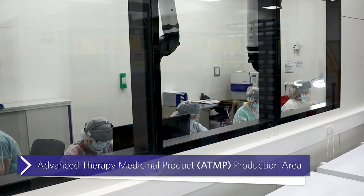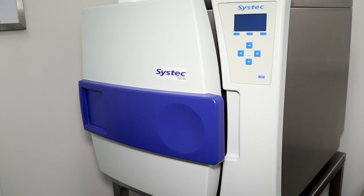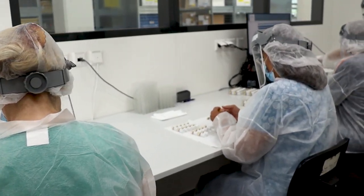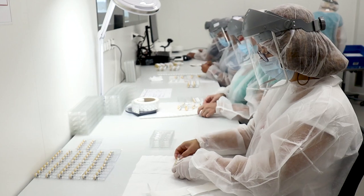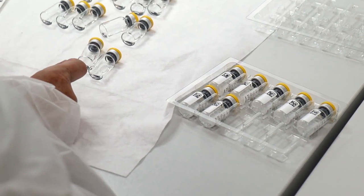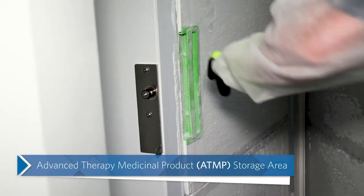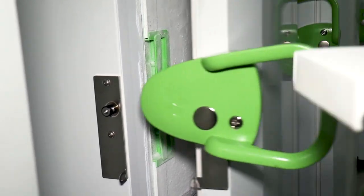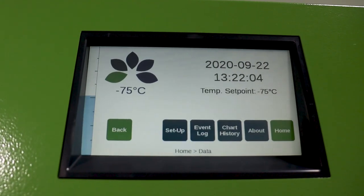Our dedicated secondary packaging and labeling area for advanced therapy medicinal products allows us to handle temperature-sensitive materials, either in a strictly controlled temperature environment or labeled safely over dry ice. Using our web-based scanning system, we can ensure the accuracy of labeling and assembly of the items into clinical trial kits for patients. Our storage areas for advanced therapy medicinal products offer a broad range of ultra-frozen temperatures, including frozen storage capabilities from minus 20 to minus 80 degrees centigrade down to cryogenic conditions, to further meet the emerging needs of cell and gene therapy trial sponsors.